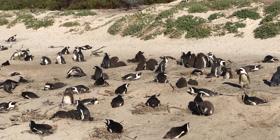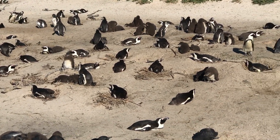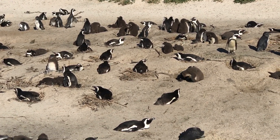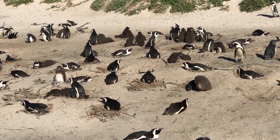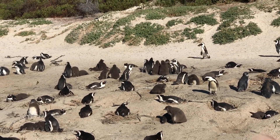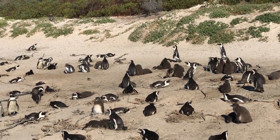That is so cute. Well that is fun. This position is perfect. One, two, three. Guys, look at that one. Awww.